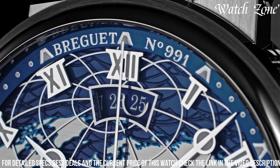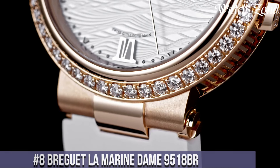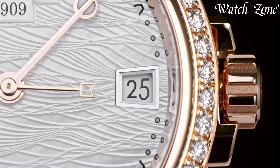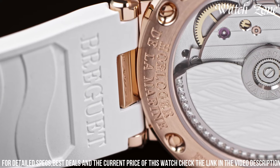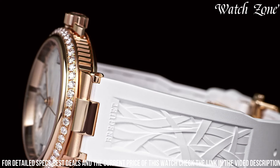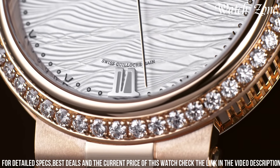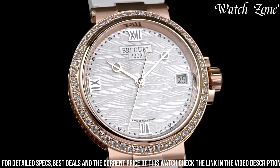Number 8: Brigitte La Marine Dame — a watch that exudes elegance and femininity. This exceptional timepiece features a 34.6-millimeter rose gold case adorned with brilliant-cut diamonds, adding a touch of luxury to its design. The mother-of-pearl dial is delicately engraved with a wave pattern reminiscent of the sea, while diamond hour markers and blued steel hands enhance its beauty. The self-winding movement ensures precise timekeeping, with a power reserve of up to 38 hours and water resistance of up to 50 meters.